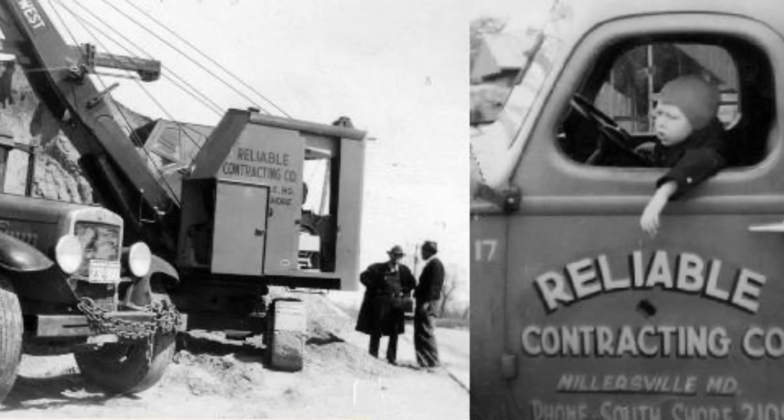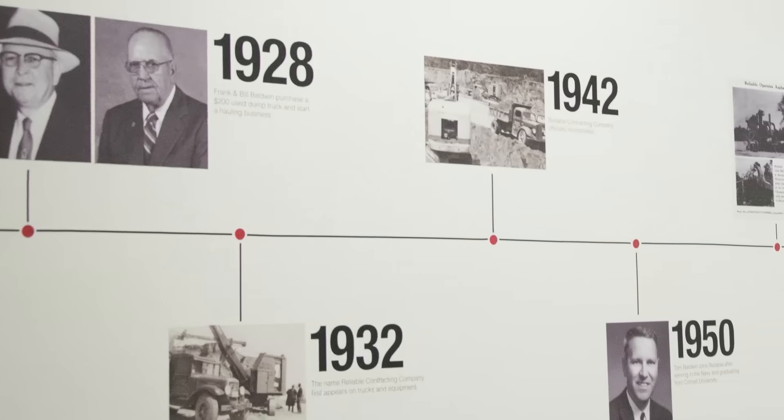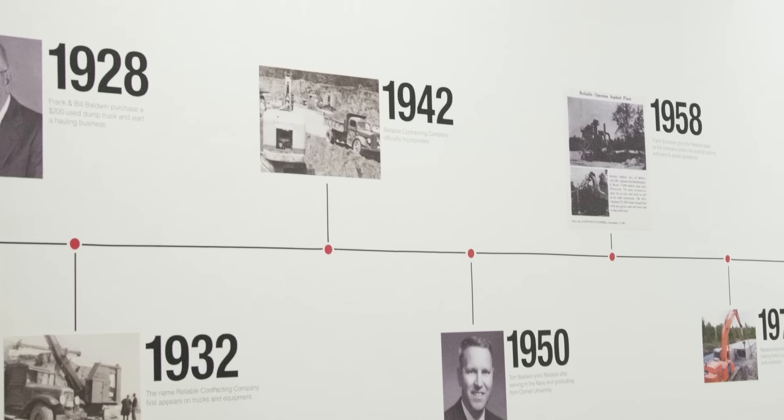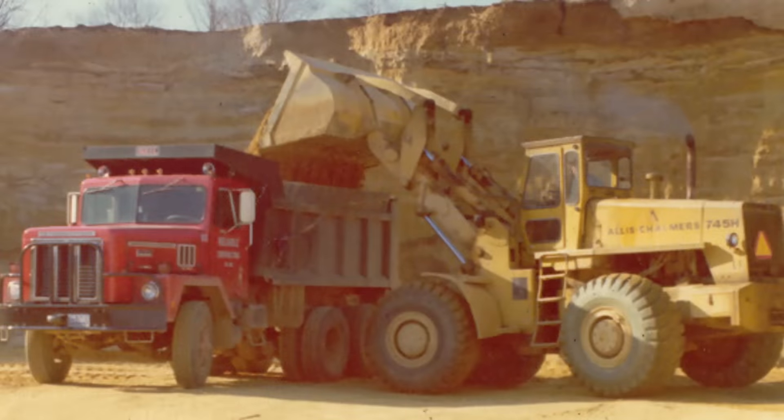I'm John Baldwin Jr. I'm a third generation owner of Reliable Contracting. We started in 1928, so it's been almost 87 years that we've been in business. My grandfather started with one dump truck and a grader, and currently we have my father, my uncle, and my cousin, who are also second generation, and they're all still here.